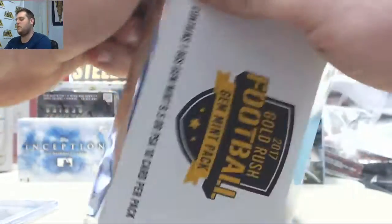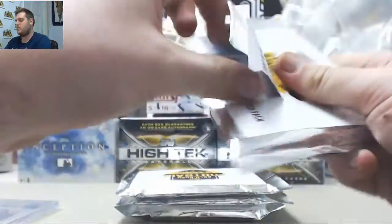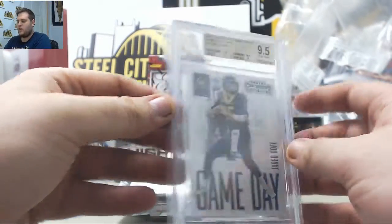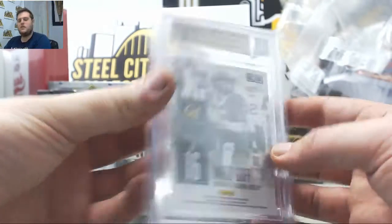Let's go to our 2017 Football, which I believe I'll have a group break up for tomorrow. 2016 Contenders Draft Picks, 9.5 Jared Goff.